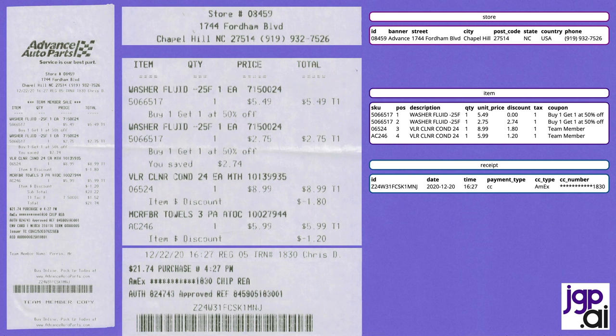And finally, you also see some information about the store. Here is the Advanced Auto Parts store in Chapel Hill. You see the address on Fordham Boulevard and the phone number, as well as an internal identifier, which is store number 08459.